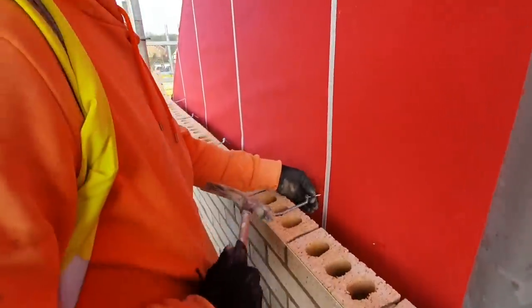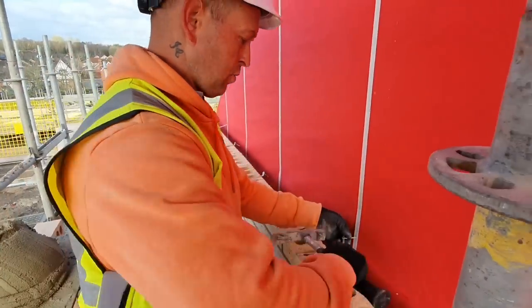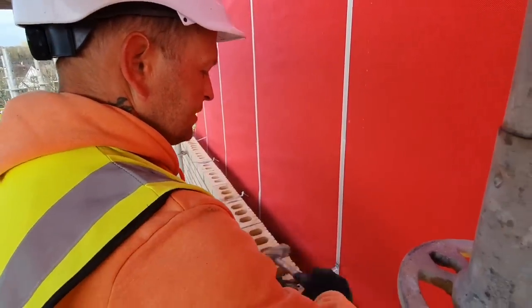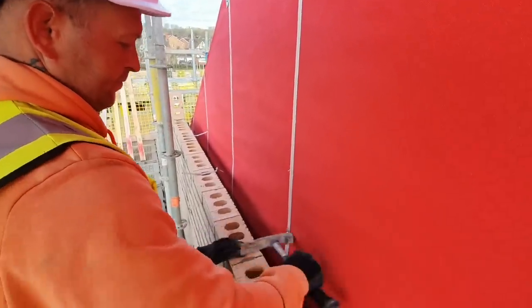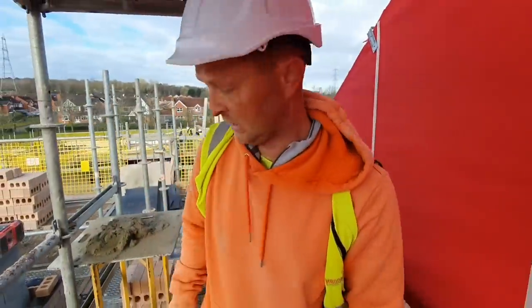We find it quickest if you go and lay out your ties in one go while the other one follows across — brings them in a lot quicker. There you go, good job done.